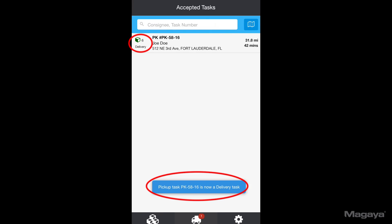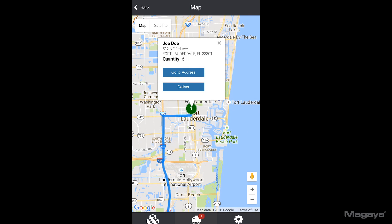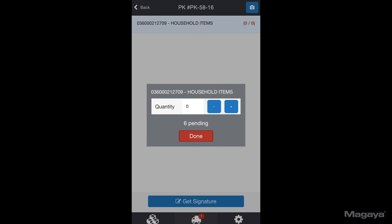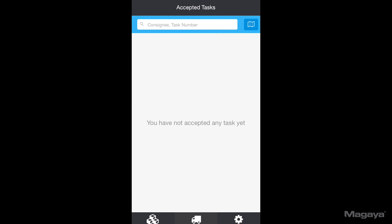Once he's picked up the items, the task updates itself to display delivery information. He can see the location on the map, tap Go To Address to navigate, deliver the packages, and get the signature. He taps Complete Task, and he's done.